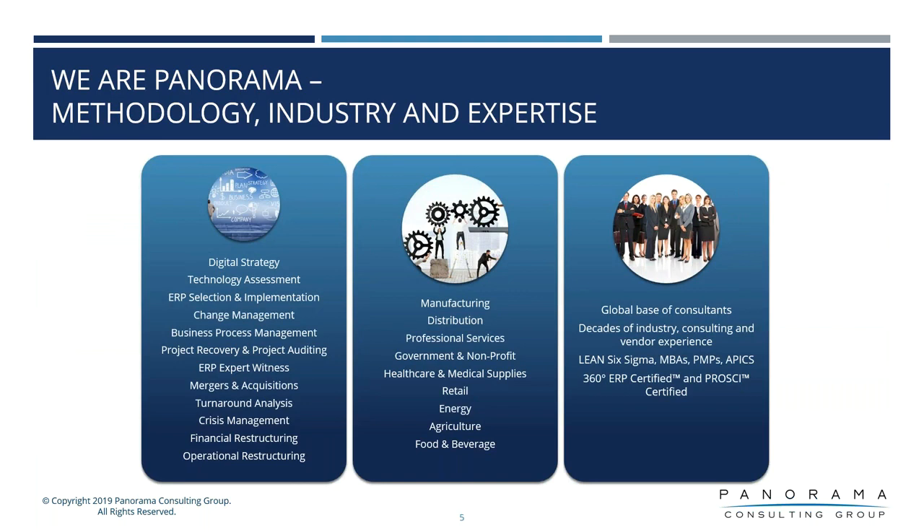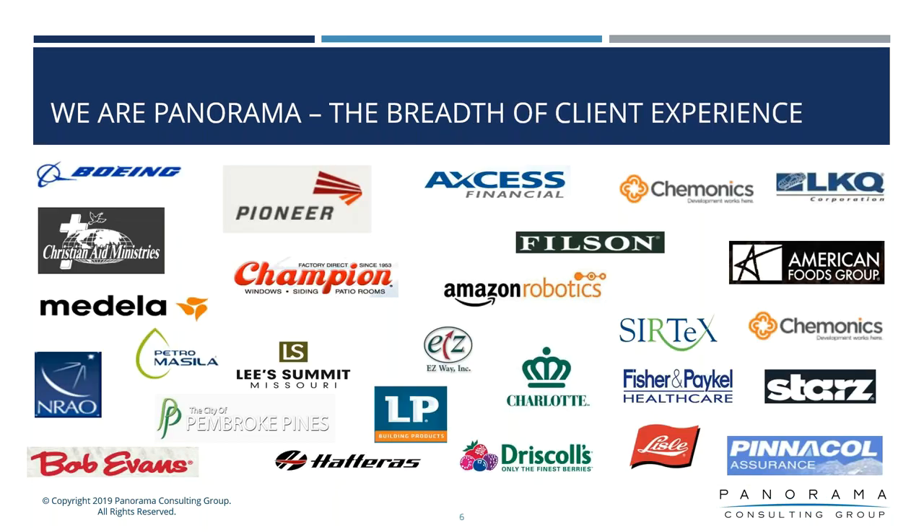A little bit about Panorama before we dig in. On the left-hand side you can see the lines of service that we offer — full management consulting offerings, with independent software selection always being one of the bread and butters of our service lines. In the middle you can see the industries we focus on, many across the board. We have a global outreach, serving many different industries such as manufacturing, government, healthcare, retail, and agriculture. We work with a range of firms from startup groups all the way up to $20 billion-plus organizations.